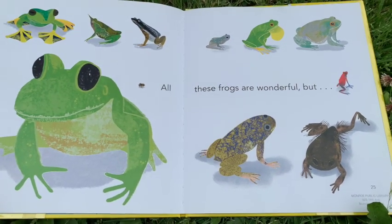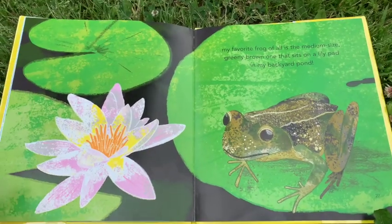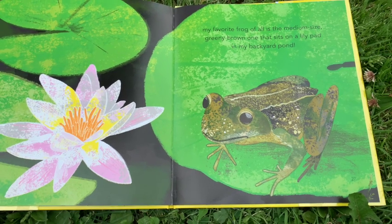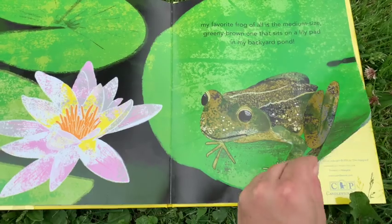All these frogs are wonderful, but my favorite frog of all is the medium-sized, greeny-brown one that sits on a lily pad in my backyard pond.